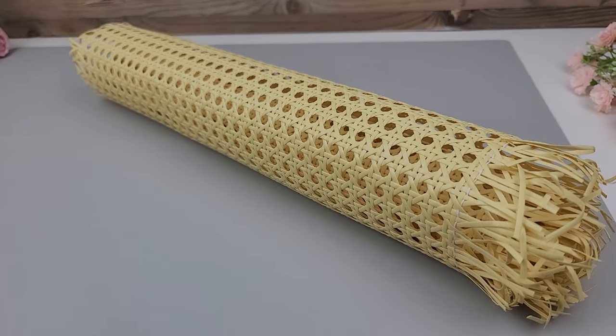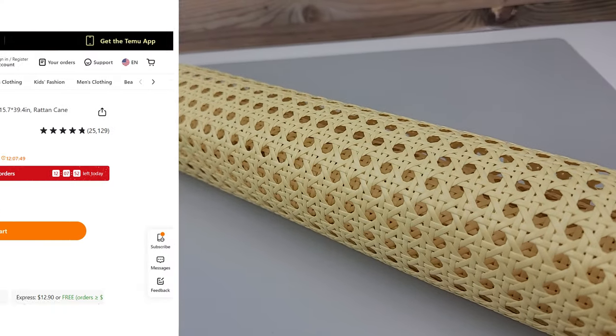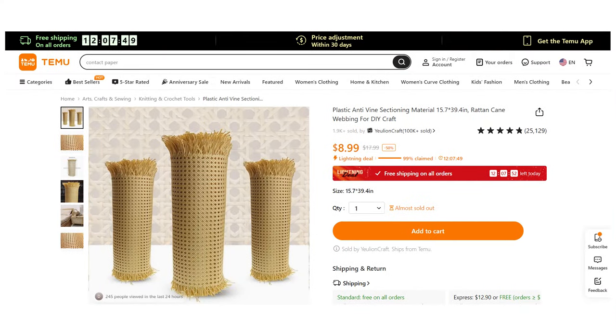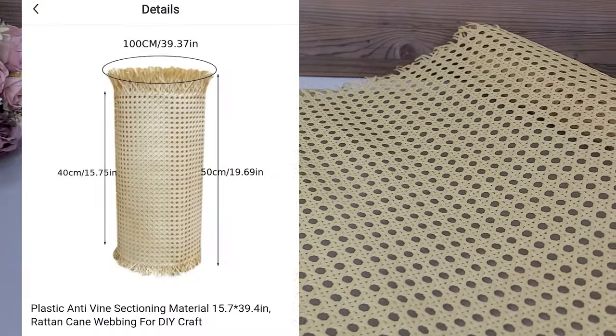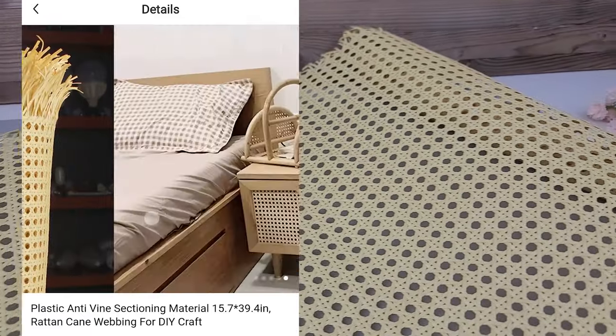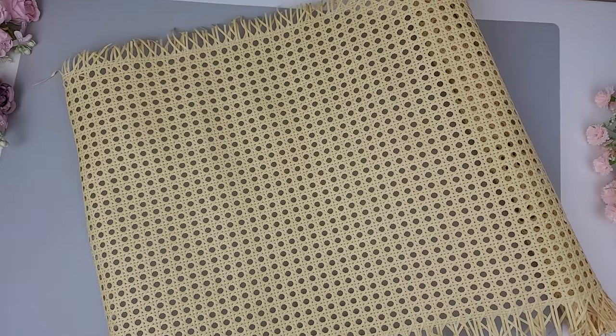Next up is this roll of faux cane webbing. Natural cane webbing can be quite pricey so I'm really glad I found an affordable alternative for my DIY projects. This roll is just a bit over three feet in length and there are so many things you can make with it. I have several projects already planned out with these, which I will be sharing in my next video.